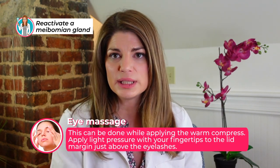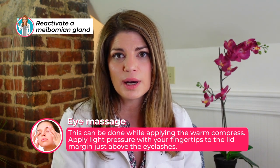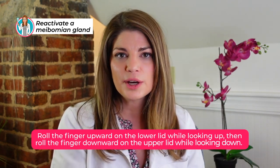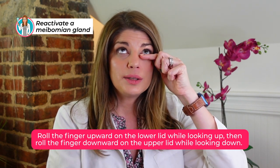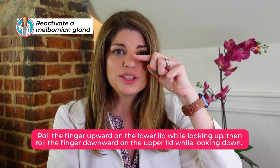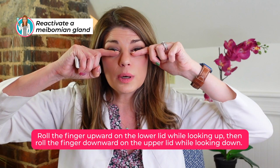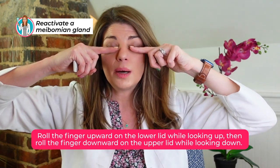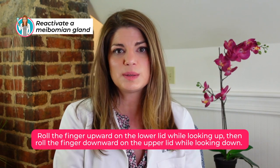Eye massage is really important, and depending on the type of warm compress, you'll want to do this right after. Apply light pressure with your fingertips to the lid margin just above the eyelashes — that's where the glands are. Roll the finger upward on the lower lid and move up and out in one direction only. We're not massaging back and forth — we're doing 10 firm upward and outward strokes on the lower lids, and then down and out on the upper lids, getting as close to the lash margin as possible. Don't excessively manipulate your lids or cause additional irritation.